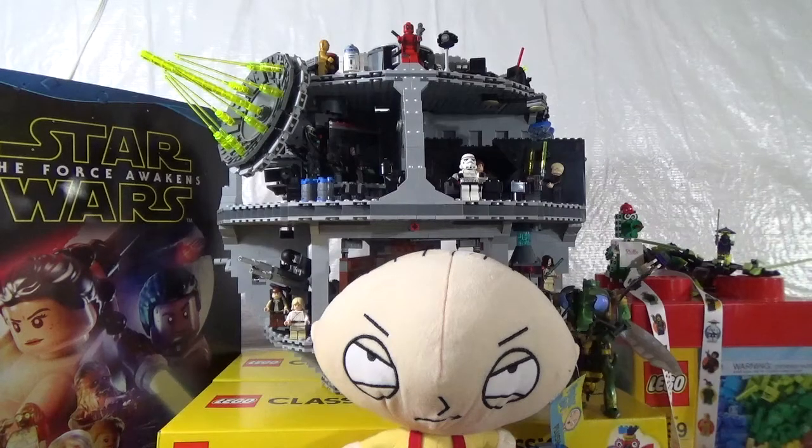Yes guys, I know that I promised I wouldn't be doing any more haul videos, but this is a very special occasion. I did have a Lego Shop at Home purchase, a Lego store purchase, and then a very special Bricklink order from the one and only Brickertreat. So I wanted to combine everything together into this one quick haul video — haul video number 134.